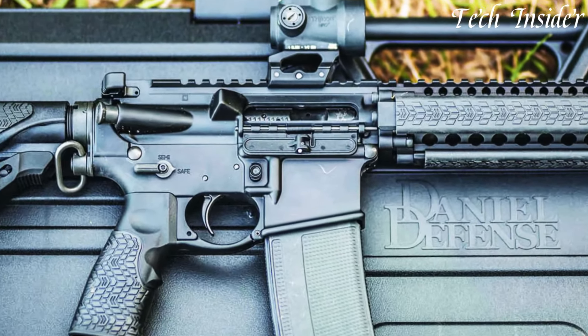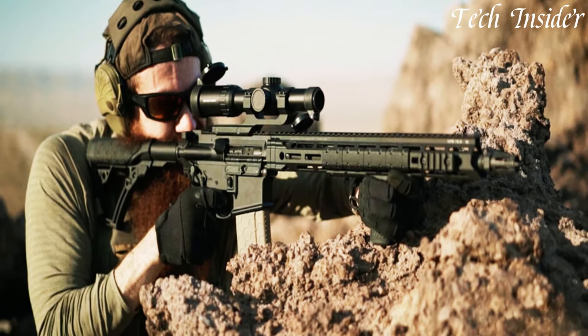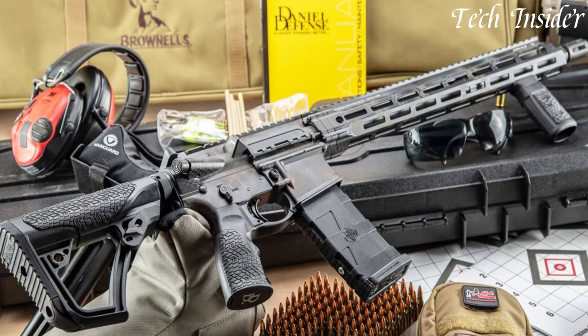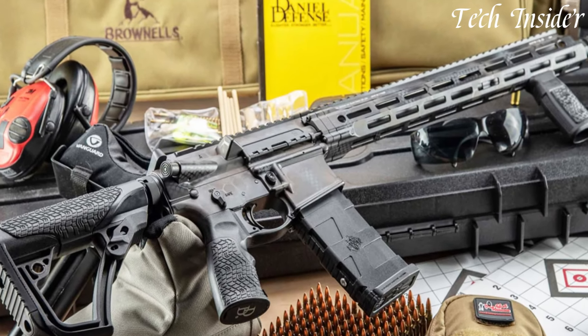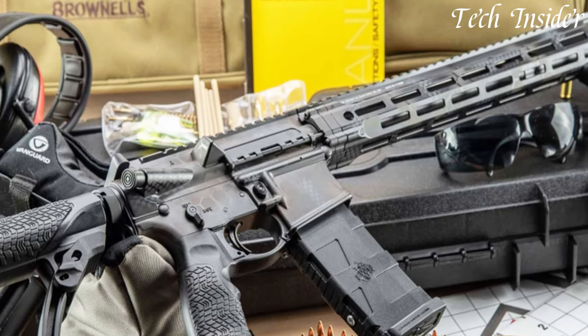The DDM4 V7 delivers remarkable accuracy and adaptability for a wide range of shooting applications. Its adjustable stock and ergonomic pistol grip provide comfortable and intuitive handling, while the crisp Geissele SSA two-stage trigger ensures precise shot placement.